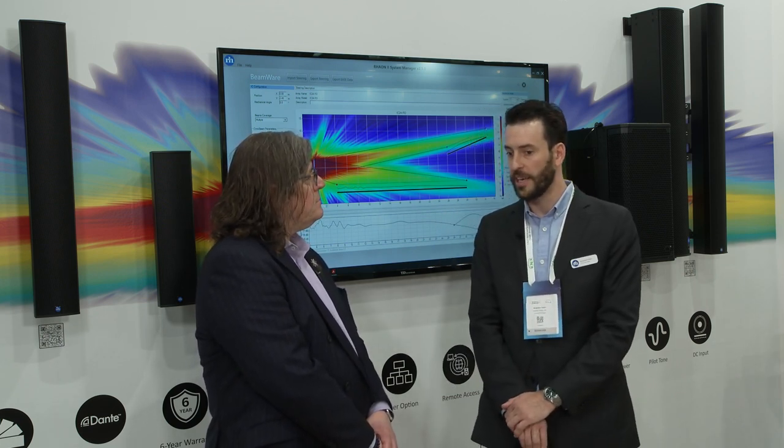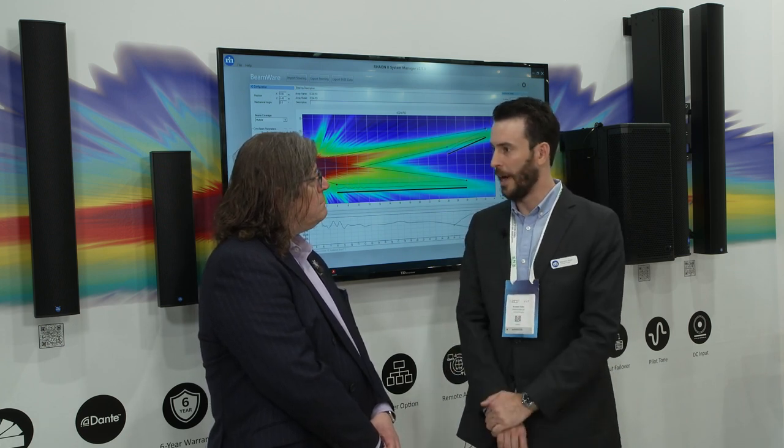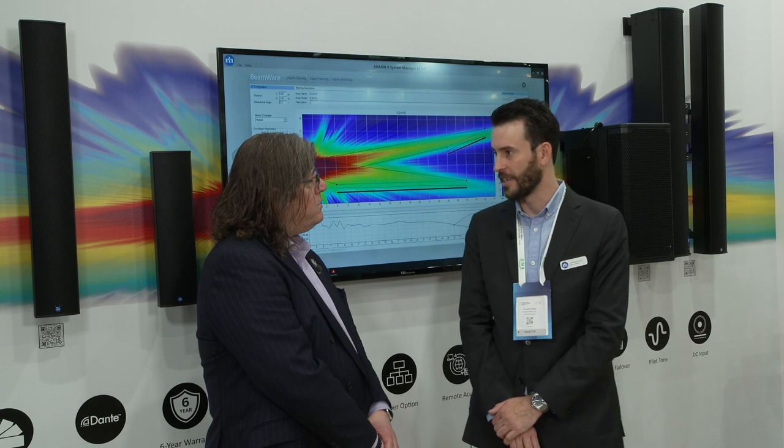Our UBX series of loudspeakers, which are the first passively steered passive columns, have now been officially EN54 certified, and they're a very fast-growing product category for us. Very exciting stuff.